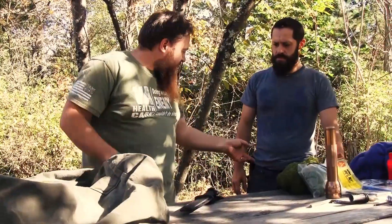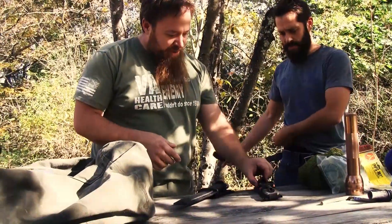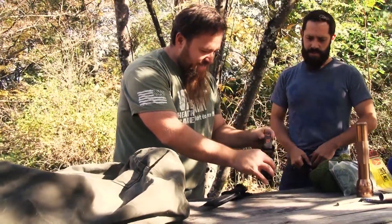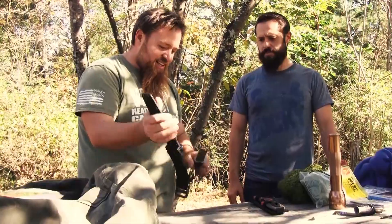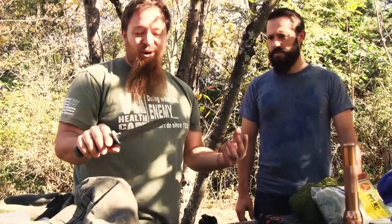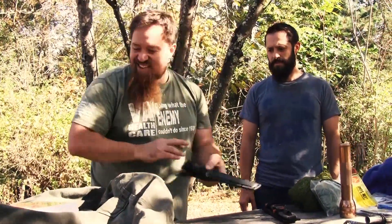You have a couple of different options when it comes to knives in your bug out bag. If I just had one knife, this is probably what I'd do — this is your Bear Grylls from Gerber. It's got a sharpener and a fire starter — pretty standard knife. When I was first getting into it I was all about the K-Bar, but this thing's super sharp, I've cut my hand open on it a few times.